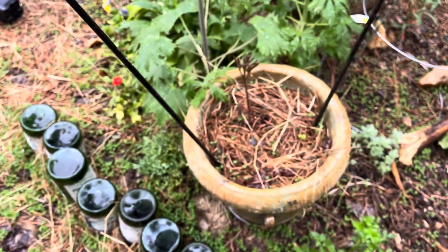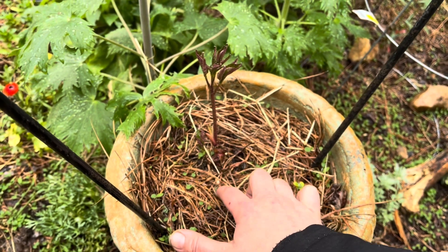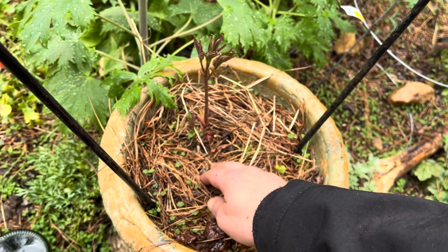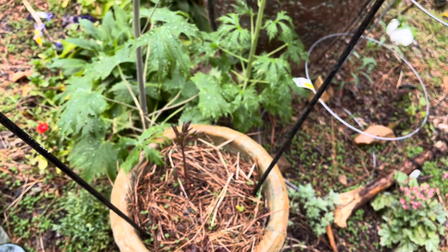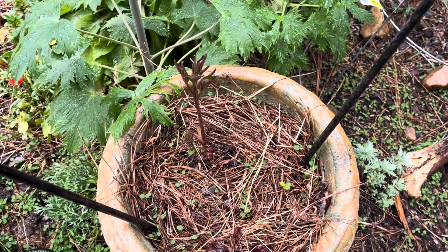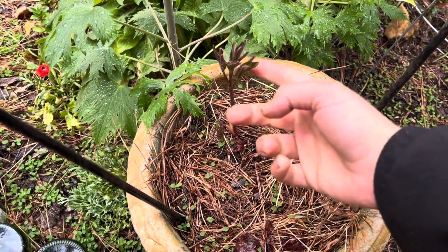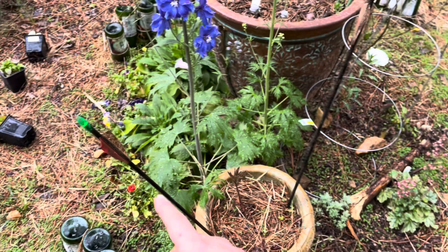My peonies are coming up. I learned that in Georgia, if you plant peonies in the Southeast, you've got to plant them not very deeply because the ground stays warm. So I basically just sprinkled some dirt on top and put mulch, and it seems to be going pretty good — there's a ton of new growth, a lot taller than I expected.